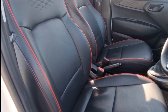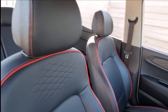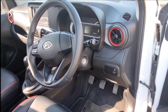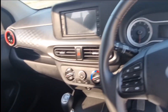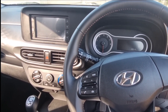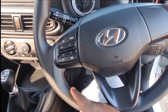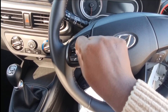The seat is height-adjustable for the driver — really nice, I'm thoroughly impressed. The steering wheel is compact and nicely designed, leather-wrapped and finished in red stitching. The controls on the steering wheel are really nice to use — nice and clicky.